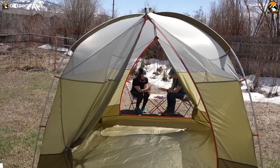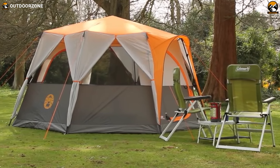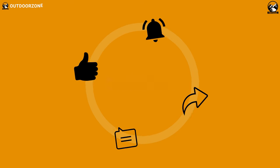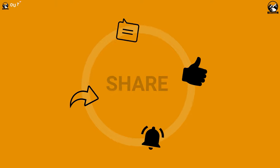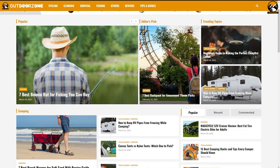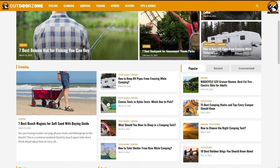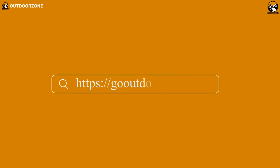That was our list for the 7 best camping tents for beginners. Thanks for watching our video! Hit the like button and share this video with your friends if you find it helpful, and feel free to share your thoughts in the comment section. To know more about outdoor products, reviews, and buying guides, you can visit our website, GoOutdoorZone.com.